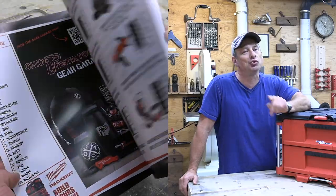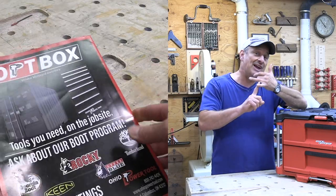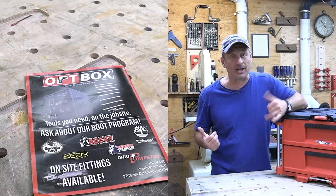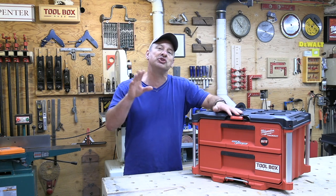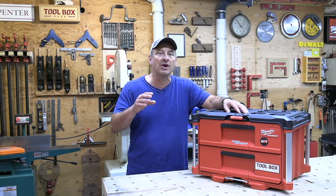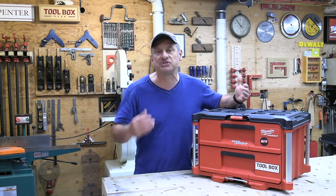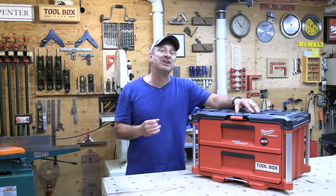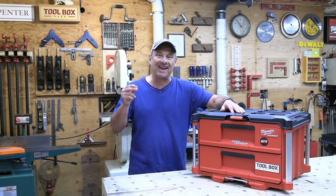If you've ever bought a tool from Ohio Power Tool, you know that you get three things you don't get at big box stores: they service and fix everything they sell; they are laser focused on the tools and accessories that pros need to get their job done; and they're a specialty tool house, so they know the tools they sell, they offer accessories and accessory solutions, and they have trained personnel that actually answer the phone and actually know the tools they're selling.